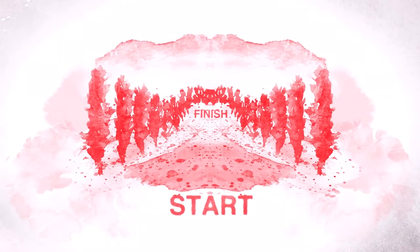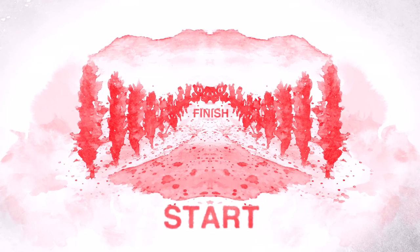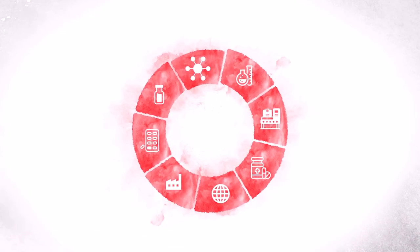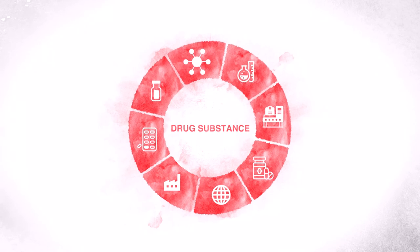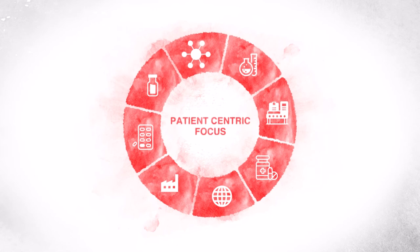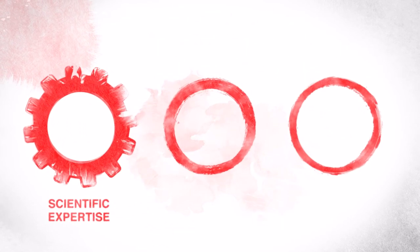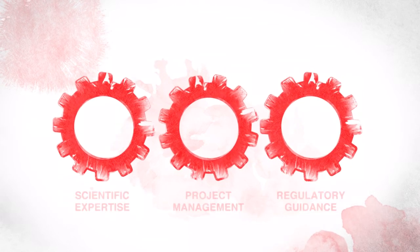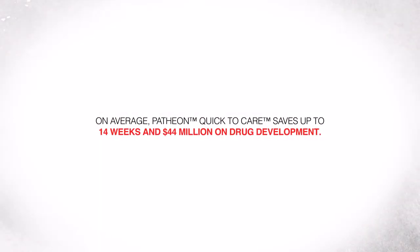As an end-to-end pharma service provider, our full range of capabilities lets you focus purely on the road ahead. That's why we created our innovative Quick-to-Care program. It's an integrated approach, giving you access to all of our drug development and clinical services with one single point of contact through the whole process. A simplified process that includes our scientific expertise, proactive project management, and regulatory guidance. On average, this program can save you up to 14 weeks and $44 million on your drug development journey.